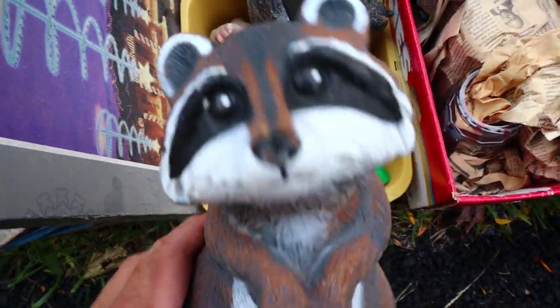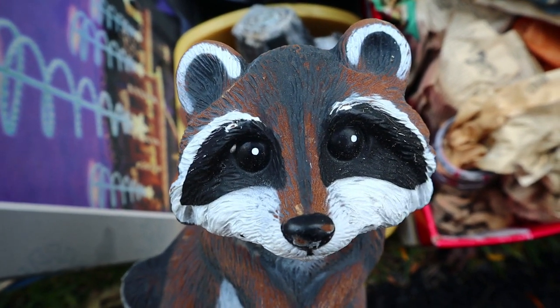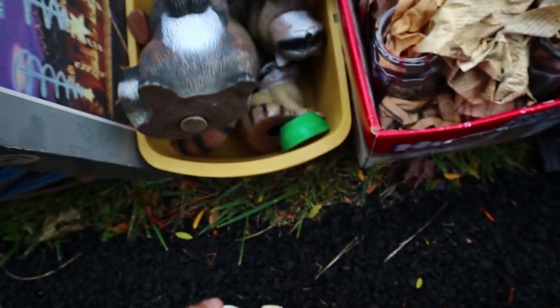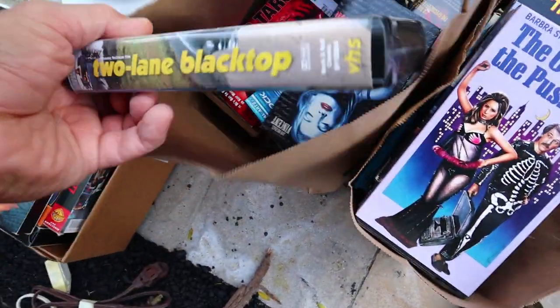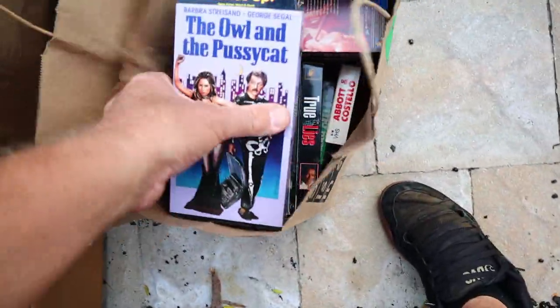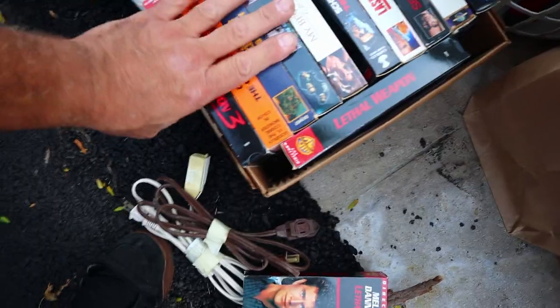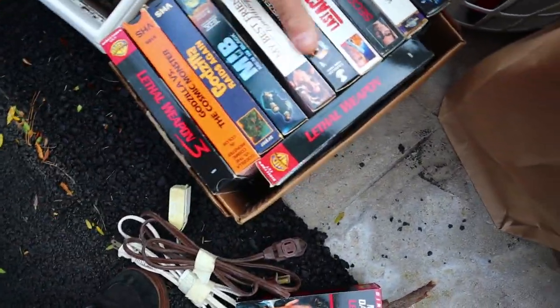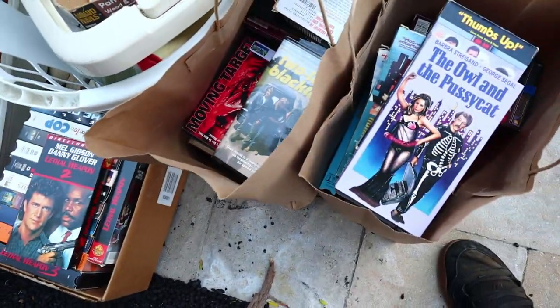Look at that adorable face. Trash picking and finding raccoons in the trash — it's true. Do we want VHS tapes? I do, but I'm not going to take them. Because, let's face it, they just don't really sell.